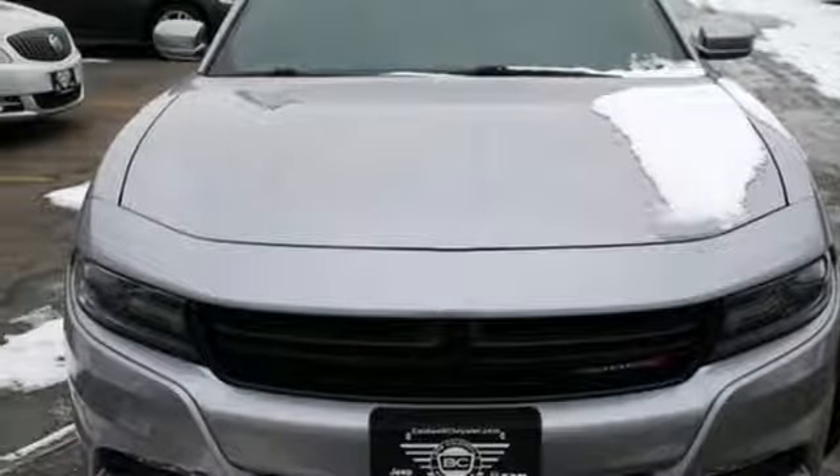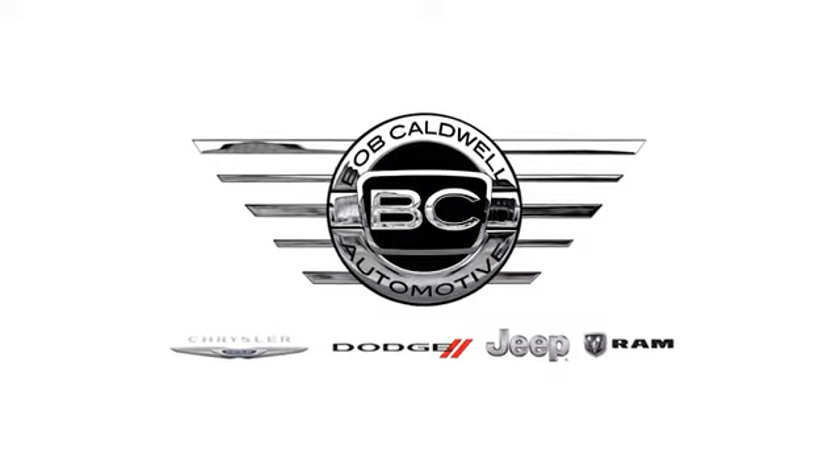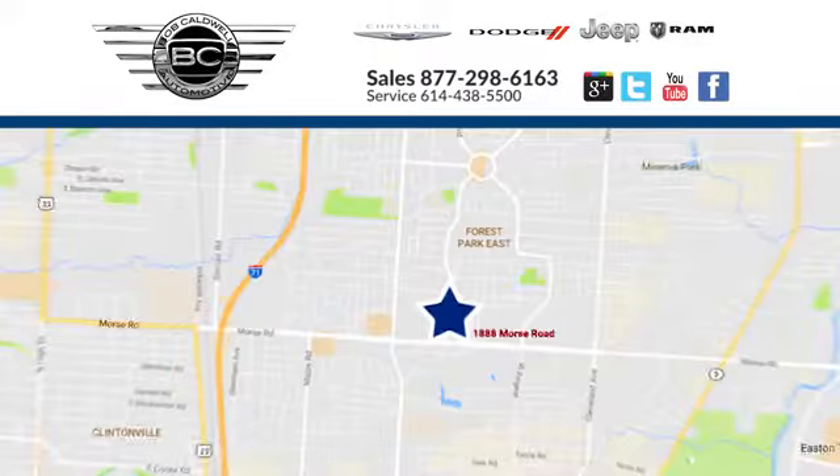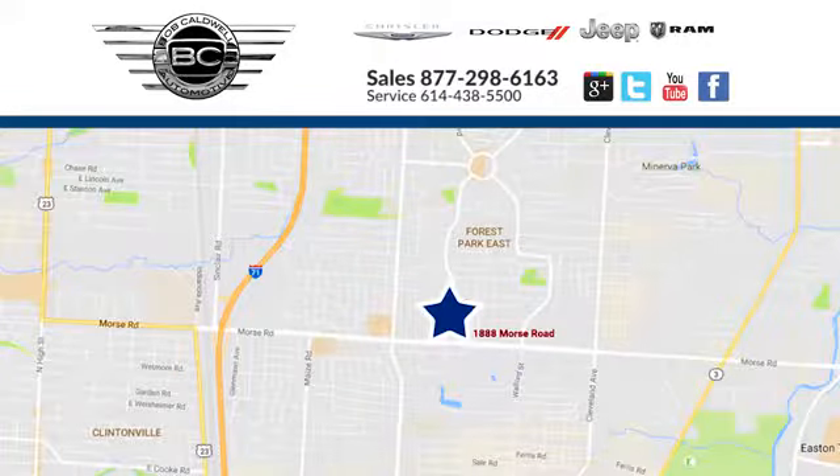See it for yourself when you take it for a test drive. At Bob Caldwell Chrysler Jeep Dodge, we're a dealership you can trust. We're conveniently located at 1888 Morse Road in Columbus, Ohio.